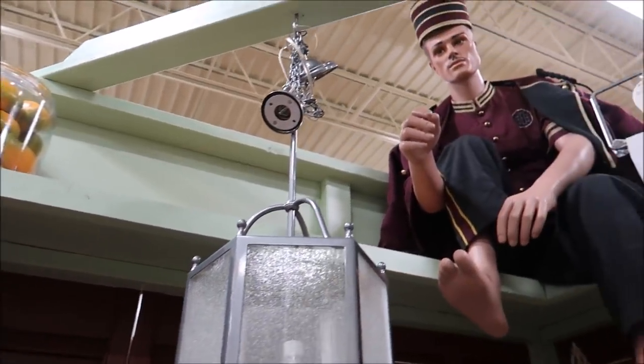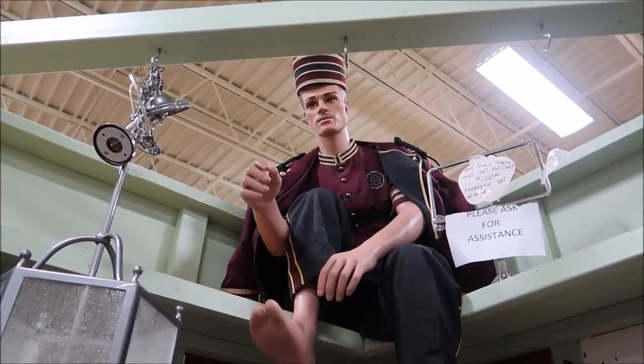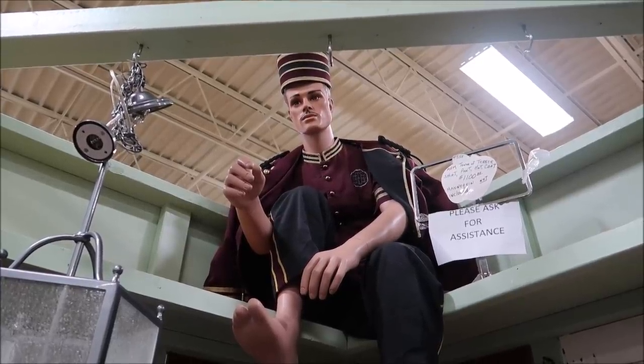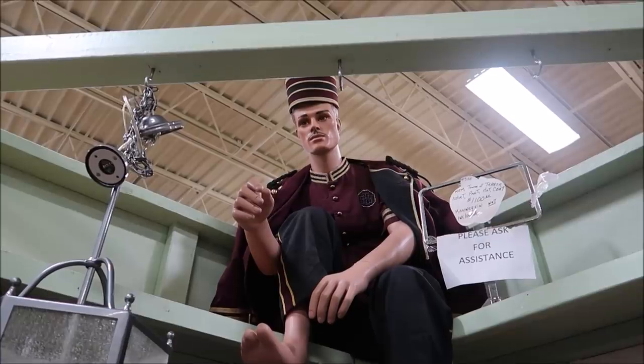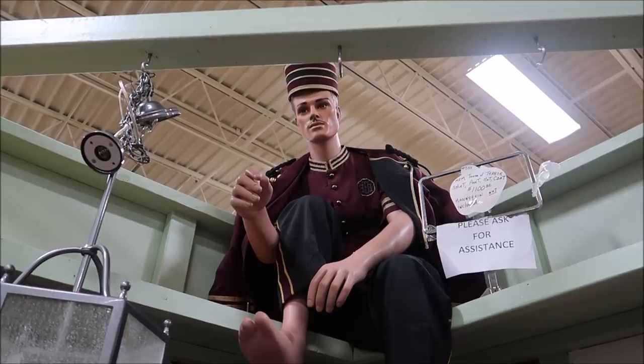The first thing I want to show you is the complete Tower of Terror cast member costume. How amazing is that? You can actually purchase this and wear it. It comes with a shirt, pants, hat, and coat. That is a huge collectible item. It's expensive, but it's very hard to come by one of those. I feel like the Haunted Mansion and the Tower of Terror are probably the most sought-after cast member outfits.